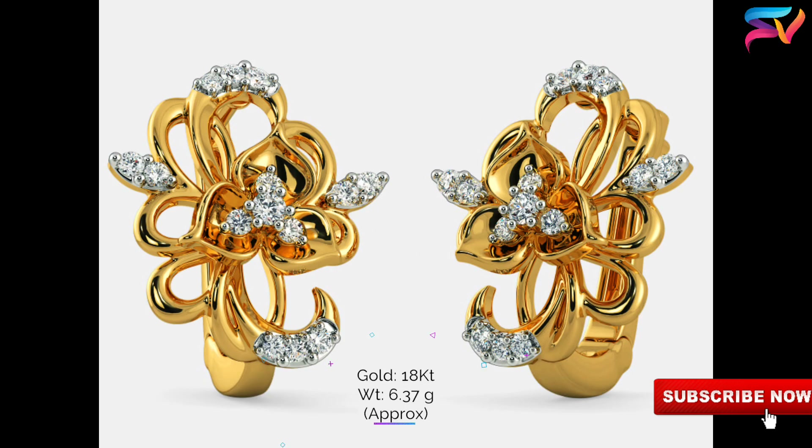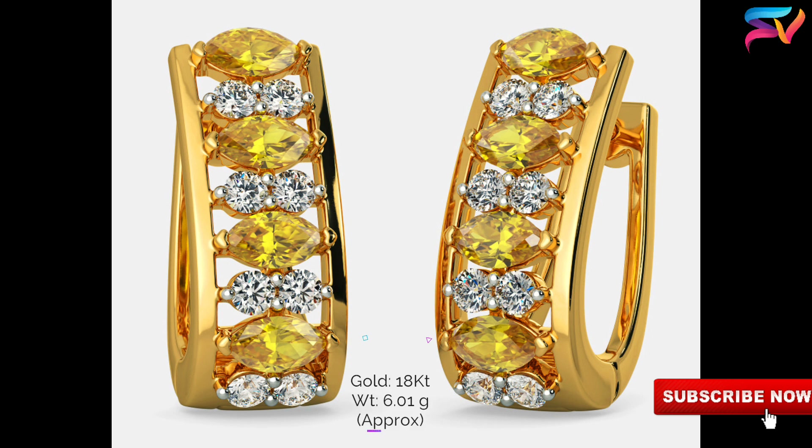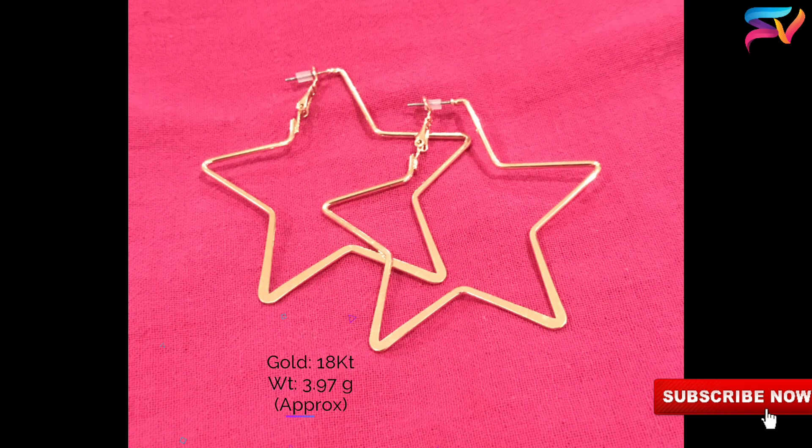Our channel is to showcase the latest trends and designs in the market. We are not selling or affiliating any of the models in this video — these designs are for educational purposes only. The prices may change as per the gold rate on the present day, and the weight and prices are approximate only and differ from jeweler to jeweler.